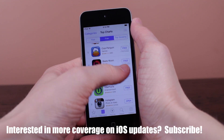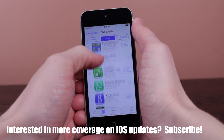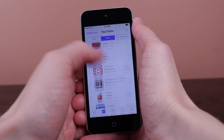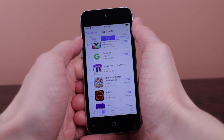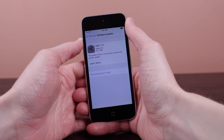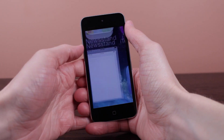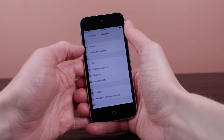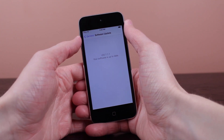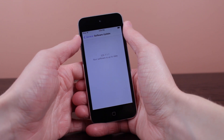Now that we've covered the official changelog, let's talk about whether or not you should update. Category one: you have no idea what jailbreaking is or you're not involved with it in any way. Go ahead and update to iOS 7.1.1 immediately via the Settings app or iTunes. It is always good to have your iOS device on the latest firmware.